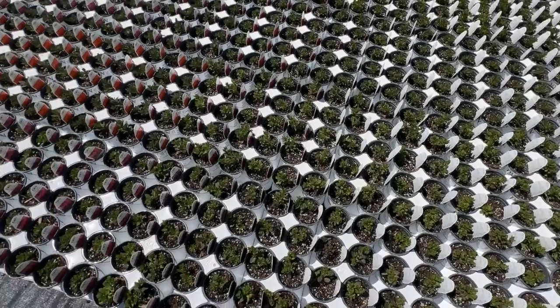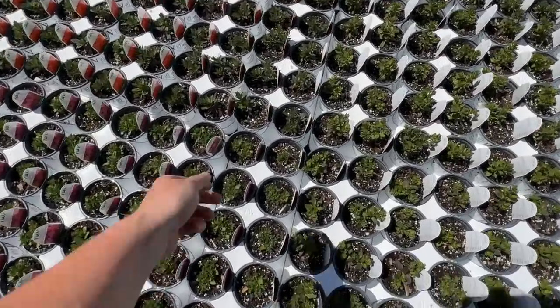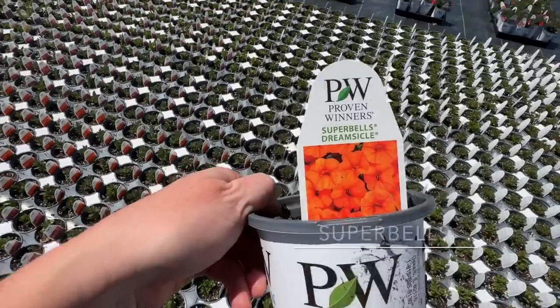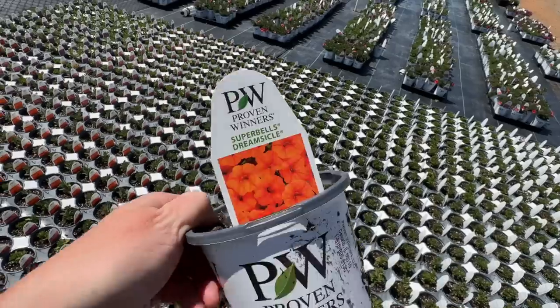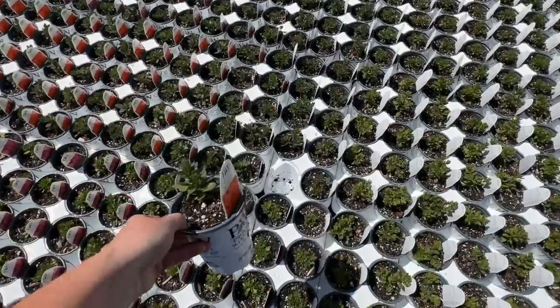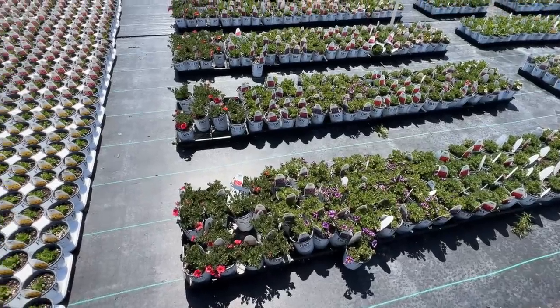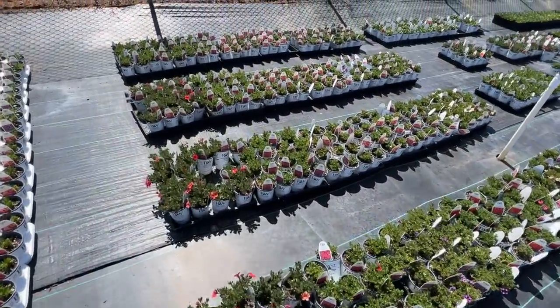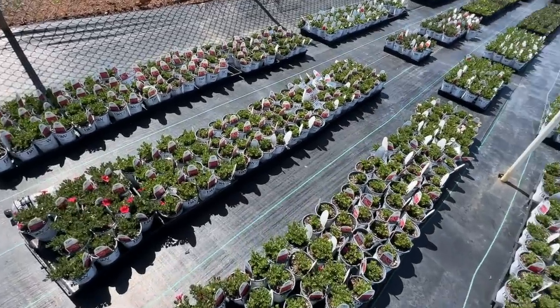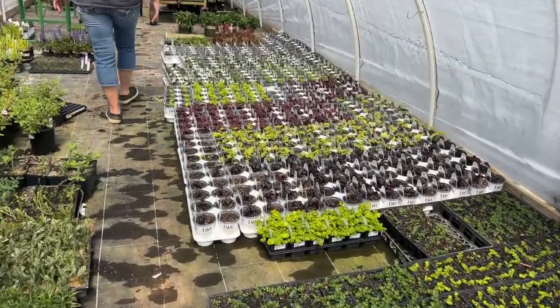We've got Superbells here. Have you guys ever grown Superbells Dreamsicle? I have never grown this one, but how cool — I cannot wait to see this one start blooming. And coming over here, just more and more rows of Proven Winners annuals. So exciting!